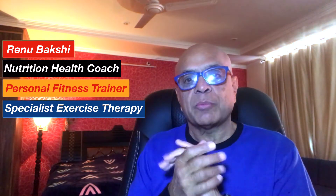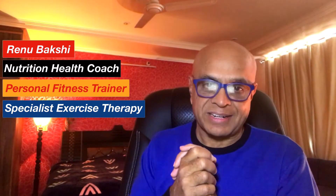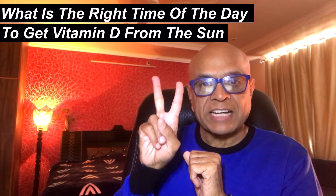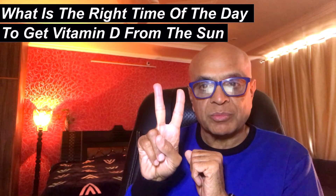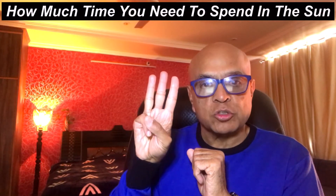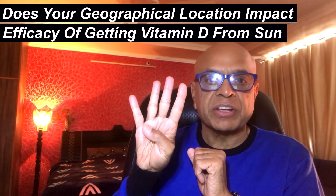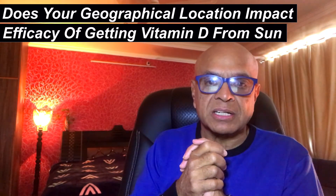Hi friends, in this video I am going to talk about a very useful hot topic: Vitamin D and Sunlight. How to get more vitamin D from the sun? What is the right time of the day to get vitamin D from the sun? How much time you need to spend in the sun? Does your geographical location impact the efficacy of getting vitamin D from the sun, and other important related issues?